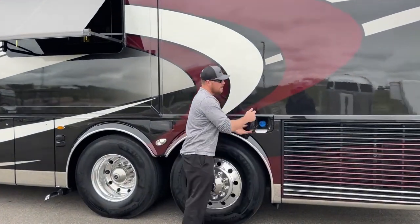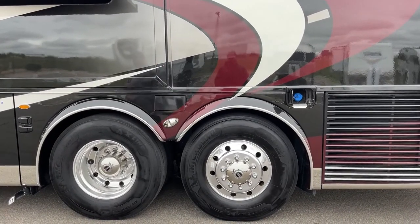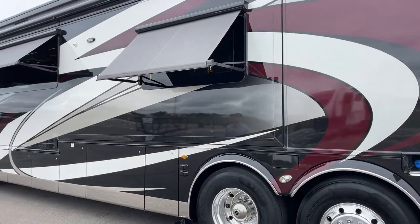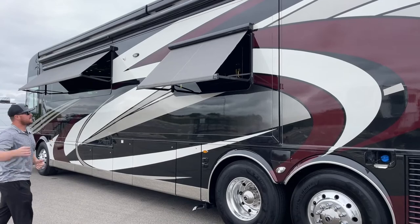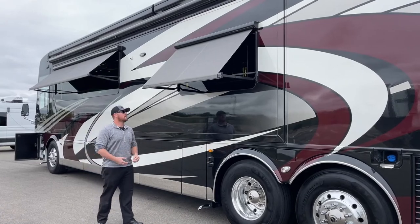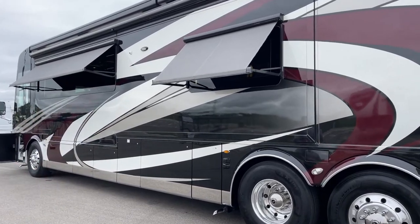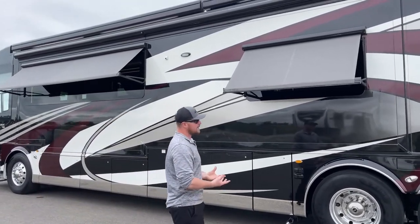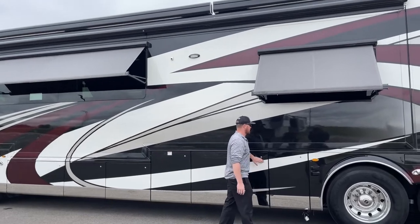Forward of that, the other side of our DEF fill — diesel exhaust fluid fill, again 15 gallons total. Standard on the 2021 Newmar King Air was the Gerard window awning package — all of our big windows have these awnings built in to keep the sun from beating into them, keeping us cooler in the summer without the sun heating up our coaches. Also on the 2021 King Airs, Newmar went with dual pane tinted bonded windows, meaning you're not going to have a window frame. We'll talk more about what's cool about bonded windows once we get inside.